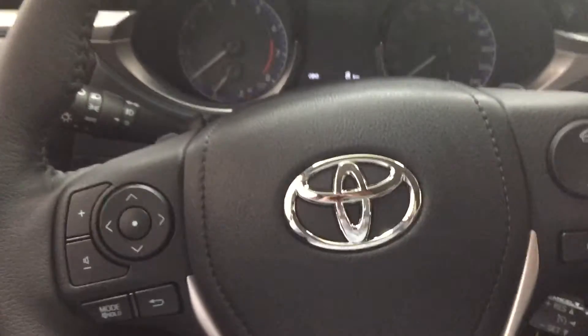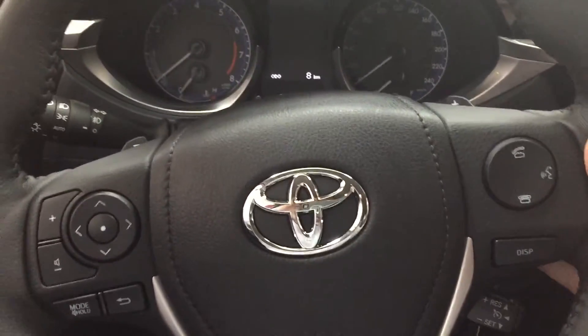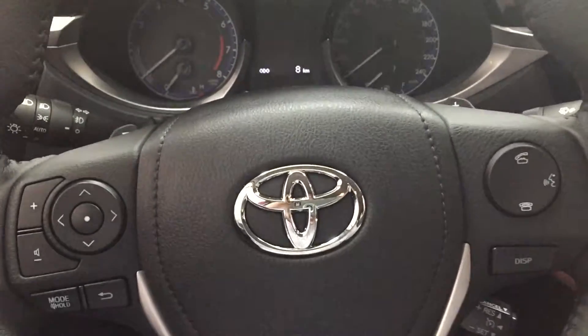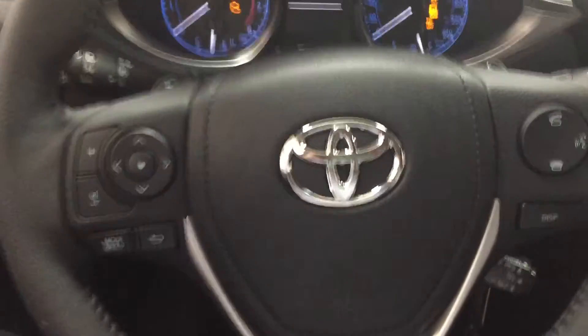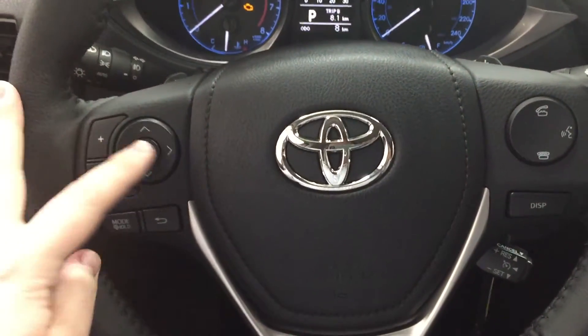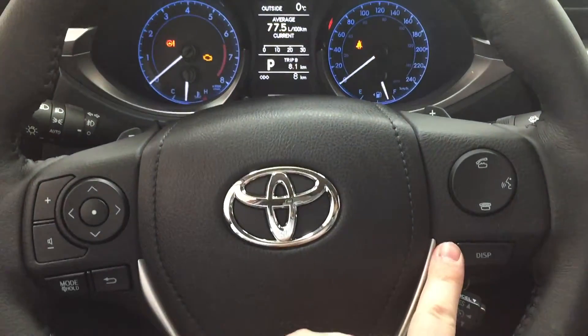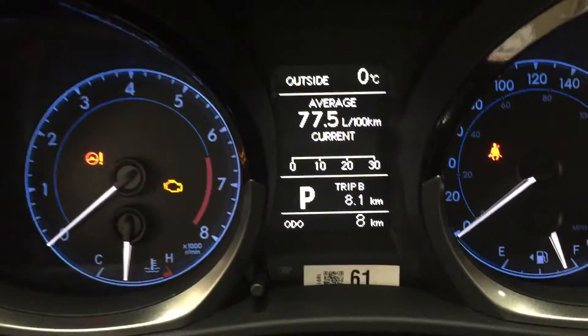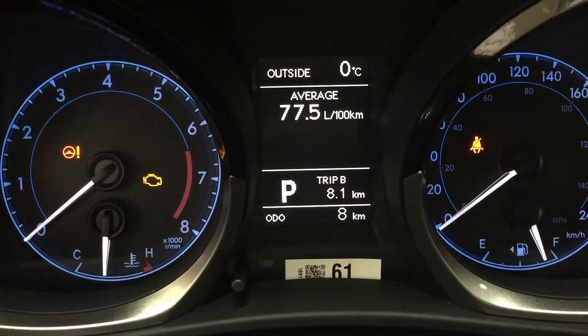One of the things that really distinguishes the Corolla S from the other packages is that it has paddle shifters located on the steering wheel. A couple of the controls you'll find on your steering wheel are your volume controls, scroll function, mode select, back, Bluetooth, voice recognition, and display. I'm going to scroll through the different display settings that you can go through on here.